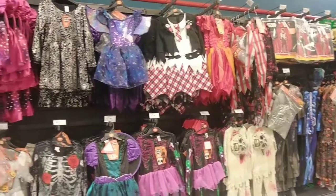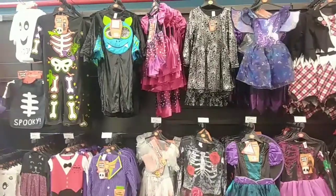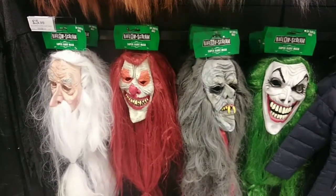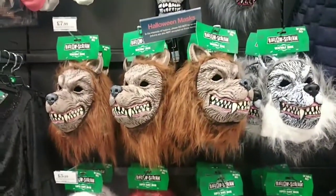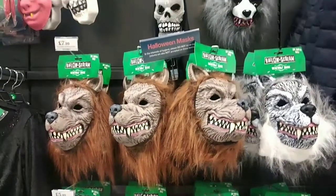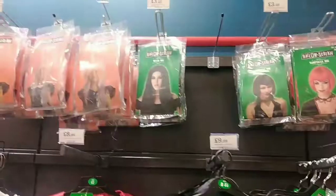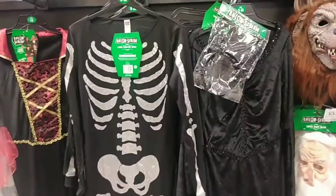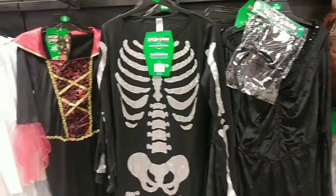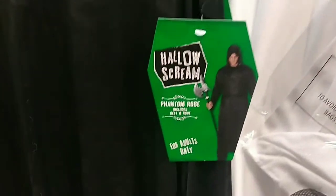Now I'm going to show you all the costumes they've got in store this year. I found these masks for £5.99 each which I thought were a bit scary, and they also have werewolf masks for £7.99. The wigs they've got in store this year aren't really great — I only found four different types. They have a skeleton costume which I really liked, a ladies vampire costume, a ghost costume, and a phantom robe.